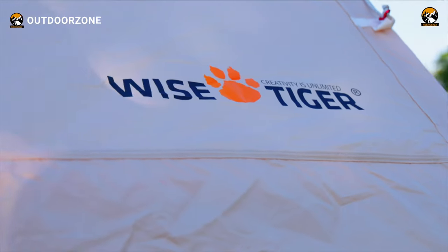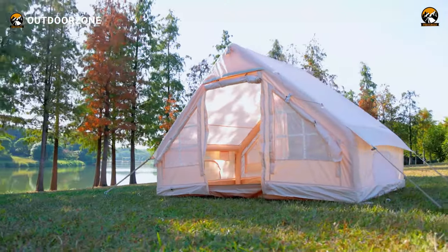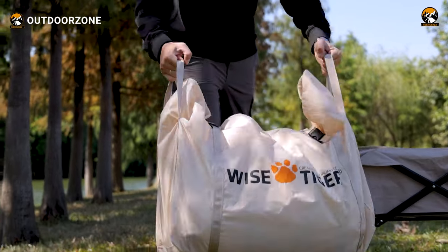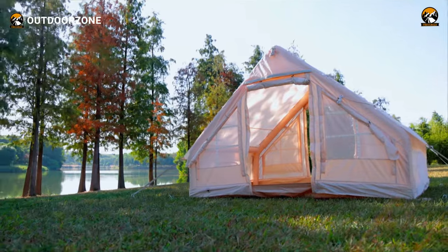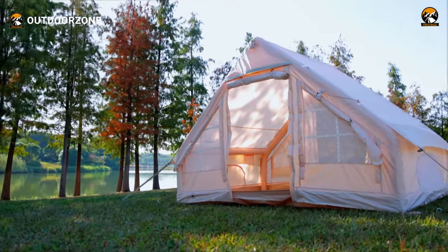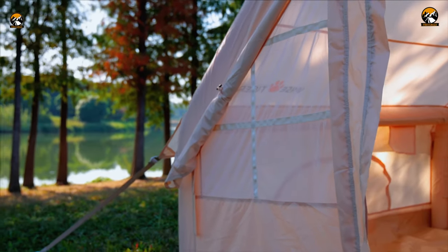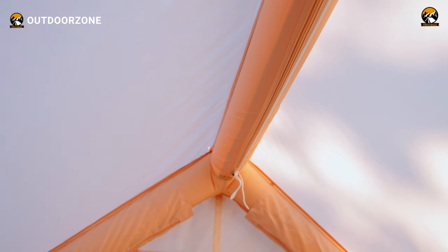From the get-go, the Wise Tiger inflatable camping tent made a resounding impression on us. Initially, the tent felt quite sturdy to hold, yet it was pretty easy to carry. Now for bigger tents like this, setup procedure is a concern for many people, which is pretty obvious. We found this camping tent changes the traditional motion of setup, bypassing the complexities of manual support rods.